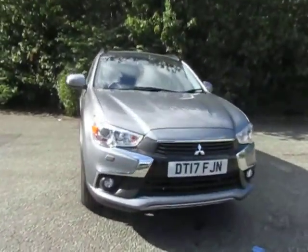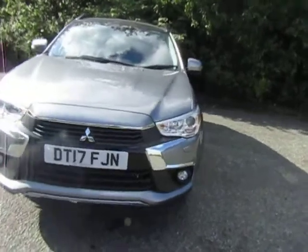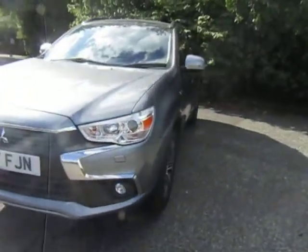Hello and welcome to JTU's Mitsubishi here at Telford. I'm Amy and today I'm showing you around one of our pre-registered Mitsubishi ASX.